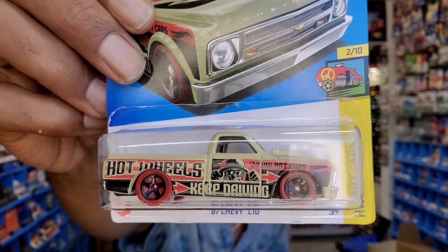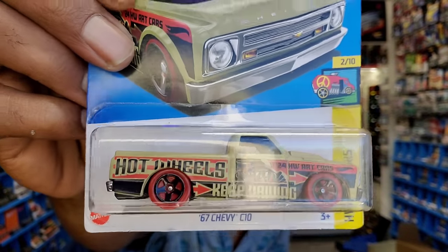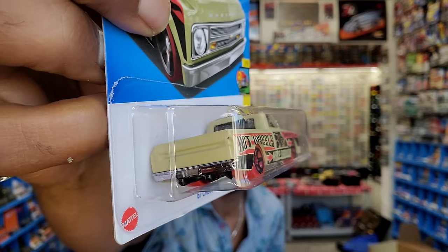Here's a great casting - the 67 Chevy S10 from the Art Cars. I mention that because it says 'Keep Drawing' on the side, and they're right - keep drawing. I appreciate the art cars; they seem to hold a bit of class and a touch of kid to it, so it's easy for me to love. I copped a couple of those trucks and felt like I should have one for one of you guys.